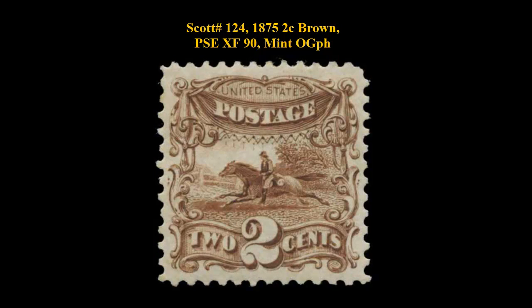Scott No. 124, 1875, 2-cent Brown, PSE Extremely Fine 90, Mint. Original gum, previously hinged. Sharp impression and strong color. Horizontal stitch watermark.